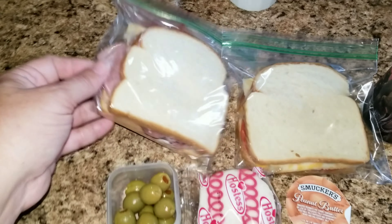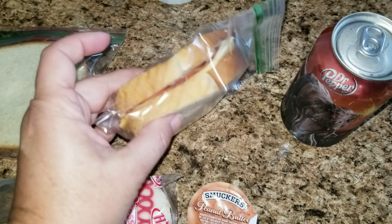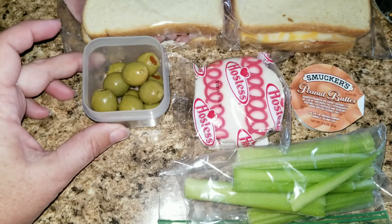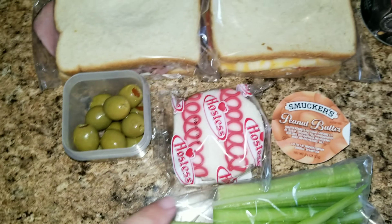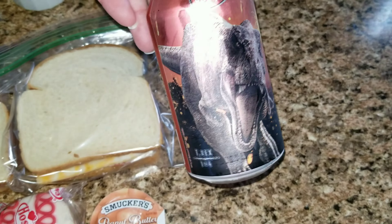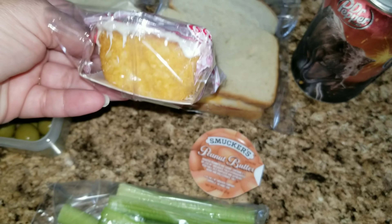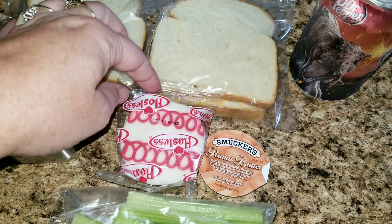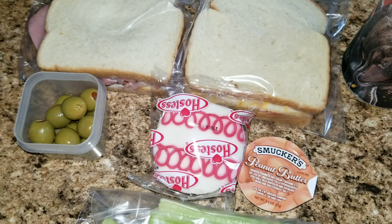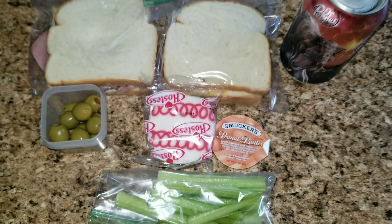A meal for my husband. He is getting a ham with cheese, mayonnaise, and mustard sandwich. He's also getting a pepperoni, cheese, mayonnaise, and mustard sandwich as well. I'm giving him some black olives and some celery with peanut butter, and a Dr. Pepper — these are the new Jurassic Park Dr. Peppers. He is also getting a baseball cupcake because he is now the co-coach, assistant coach, for Sophia's baseball team. So that's so exciting!